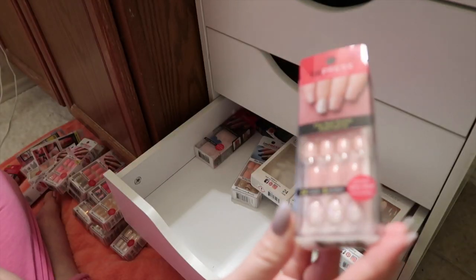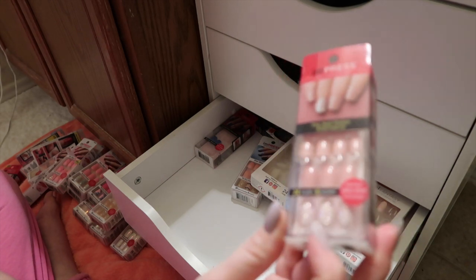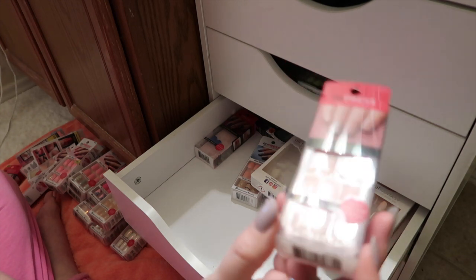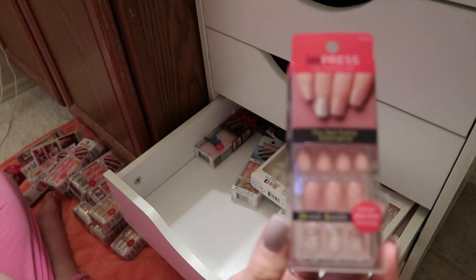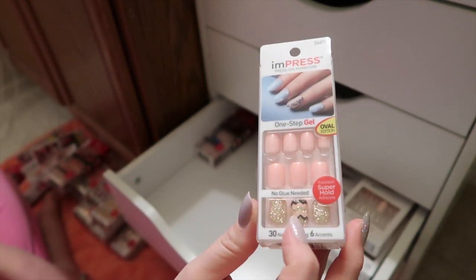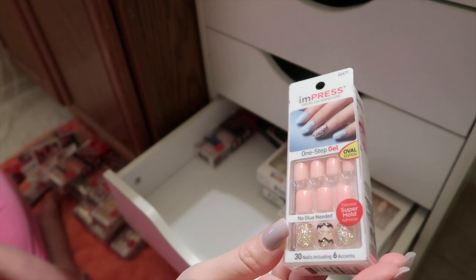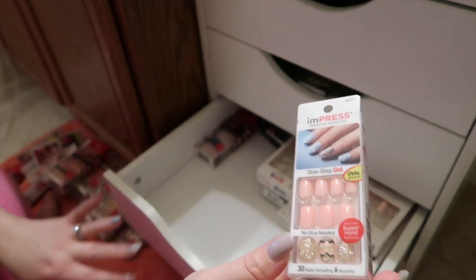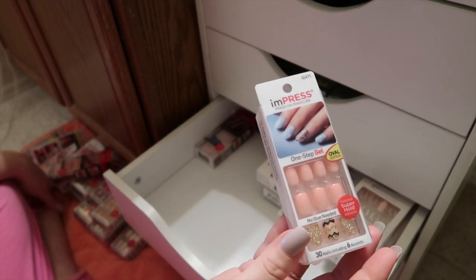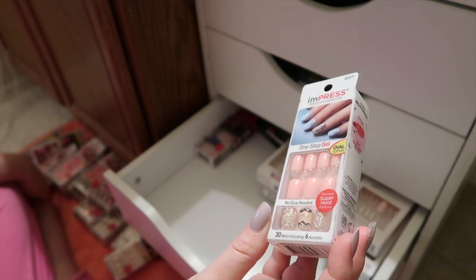Next I have these — it's like a dusty rose I guess. The accent nails are white with kind of a rose gold sparkle. These are really pretty. I would probably wear these in the fall, like November-ish, and they are called Shimmer. The next are these light pink nails with a gold accent and kind of a chevron design — black and gold. I'm not sure when I would wear these. I always just keep buying nails before I wear them. I would probably wear these springtime.